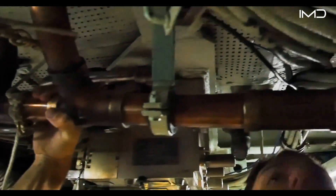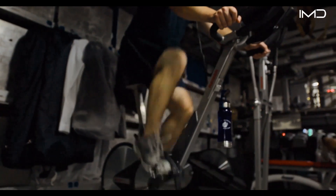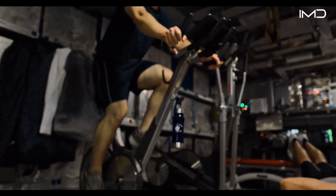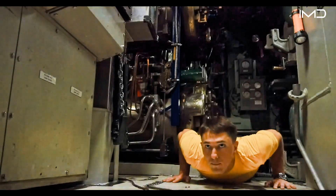Every inch of space is carefully managed, yet crews still carve out room for treadmills, bikes, and resistance machines, ensuring sailors can maintain their fitness and endurance during long stretches beneath the ocean.